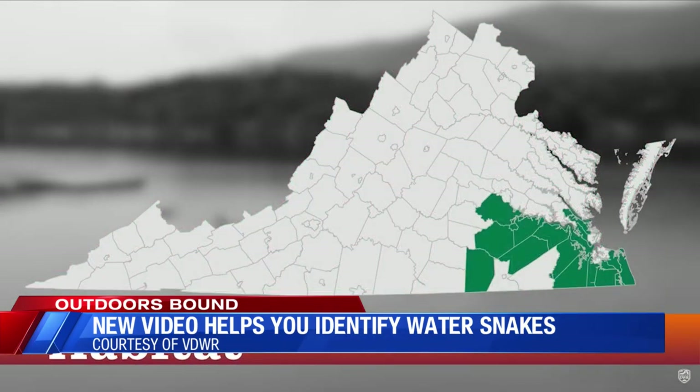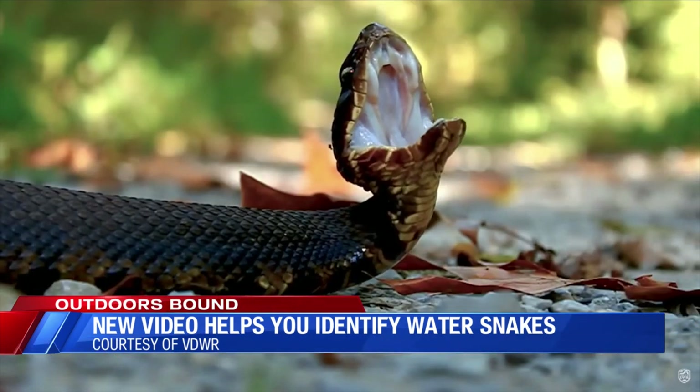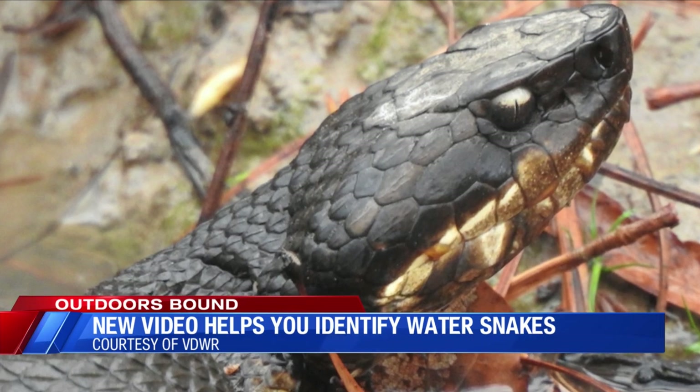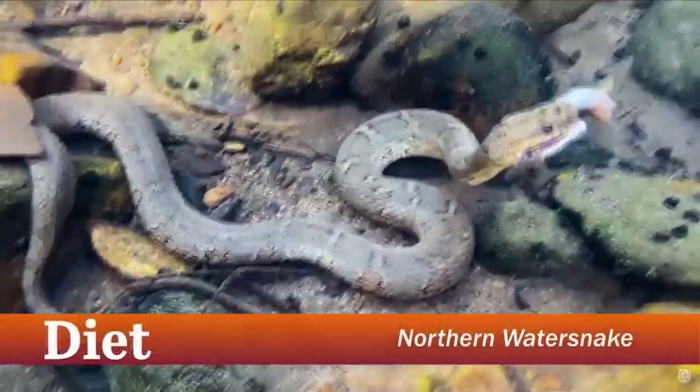If you come face-to-face with each snake, it's going to act differently. Northern water snakes are usually going to take off. Cottonmouths — they're going to show you why they're called cottonmouths. They're going to go into a defensive position, raise their heads, display their white mouths, and they're going to be ready to bite if they have to.